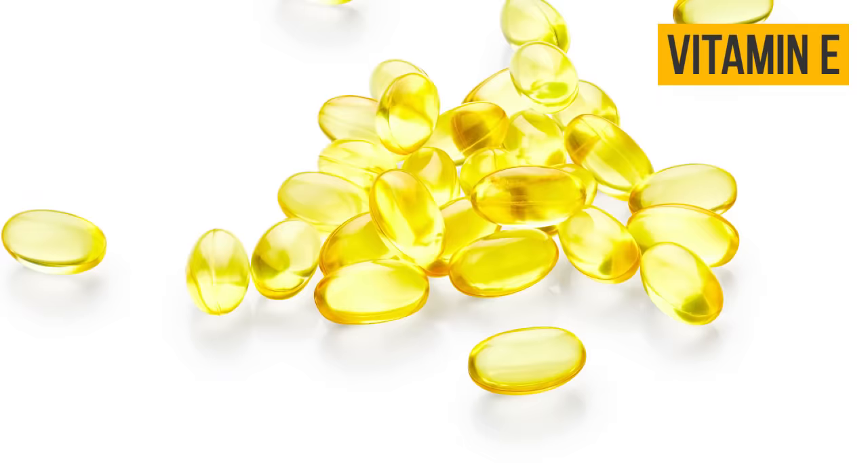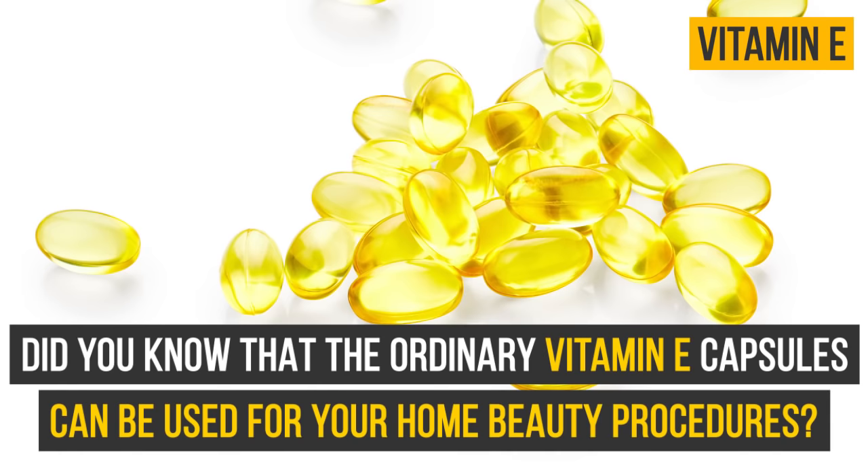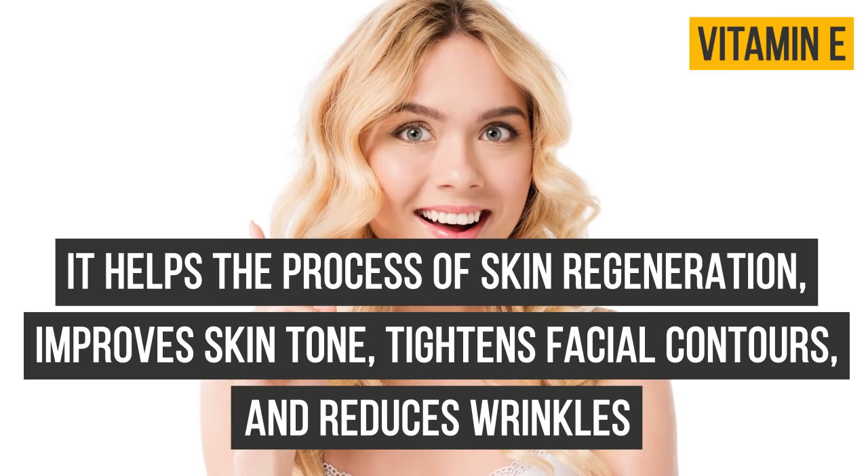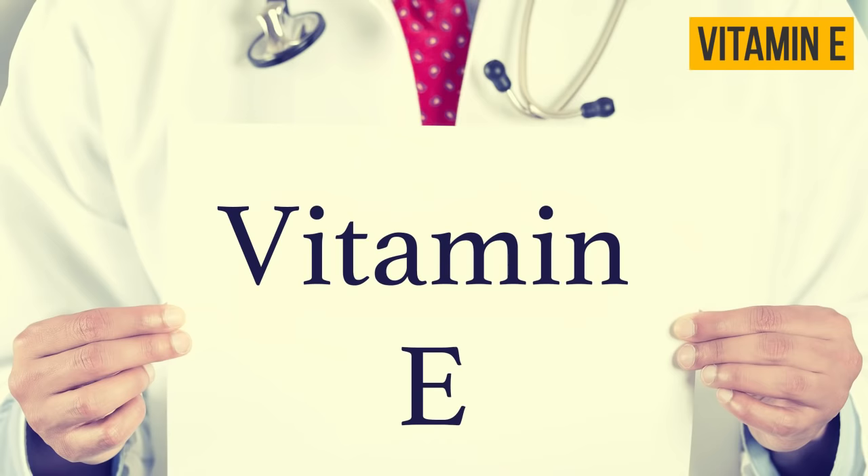Vitamin E: did you know that ordinary vitamin E capsules can be used for your home beauty procedures? It helps the process of skin regeneration, improves skin tone, tightens facial contours, and reduces wrinkles. You can use vitamin E by adding a small amount of it to any facial care products. Try to use it with your face cream or to moisturize the skin on your lips.